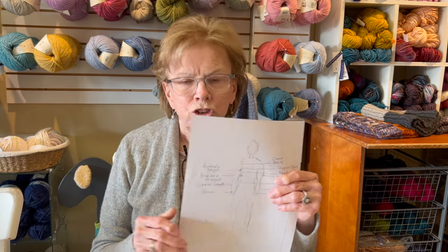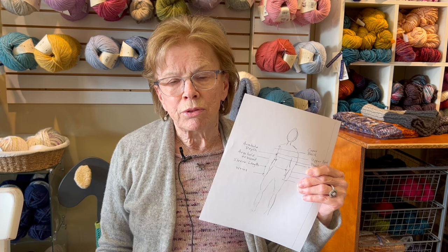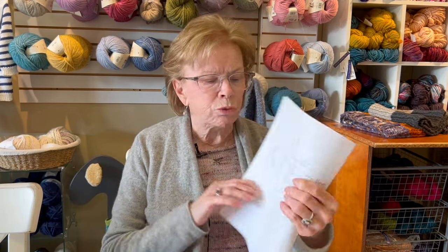Just because you wear a size 32 bra doesn't mean you're 32 inches — you could be a 32C. Some people say 'my bra size is this,' but the bra size measures your chest, not your breasts. So you really need that actual measurement.